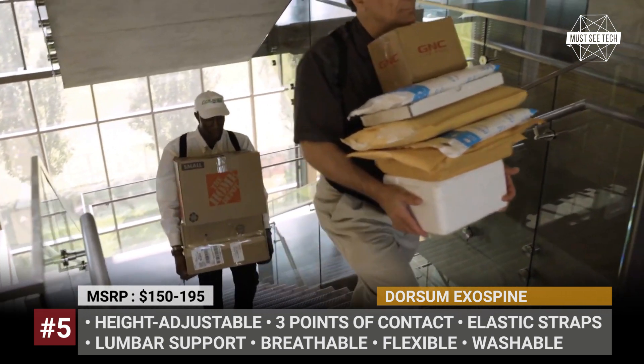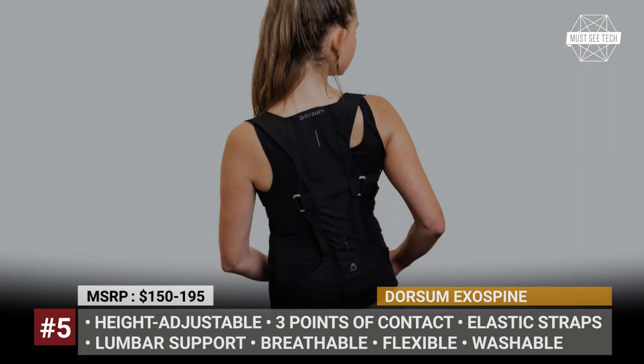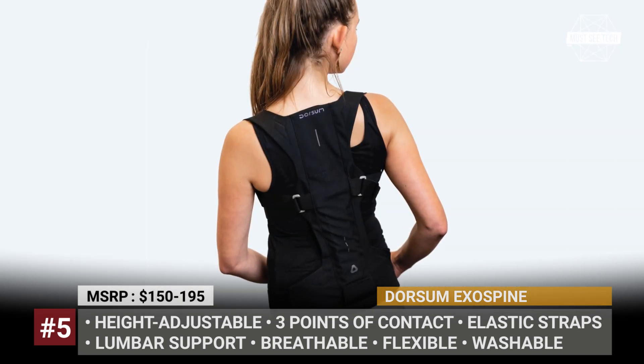The corset also does not restrict movement, so it can be used when exercising or if your job requires physical activities like lifting, bending, or carrying loads.